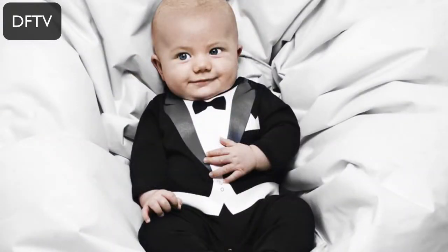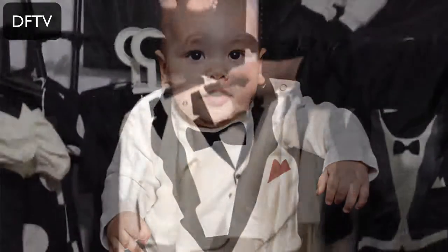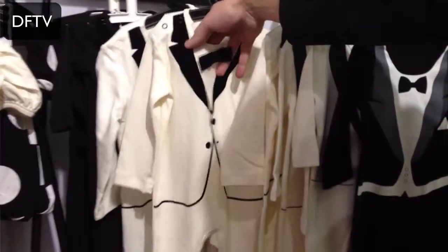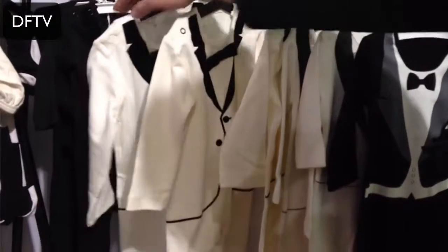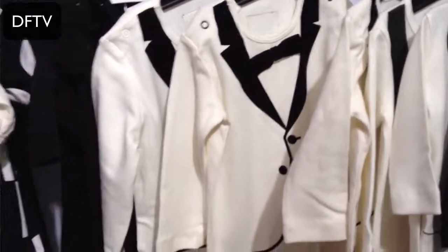It all started with our iconic piece. We call it The Tiny Suit, The Tiny Tuxedo, right here. And from there they evolved and became even nicer with velvet on them and a real bow tie.